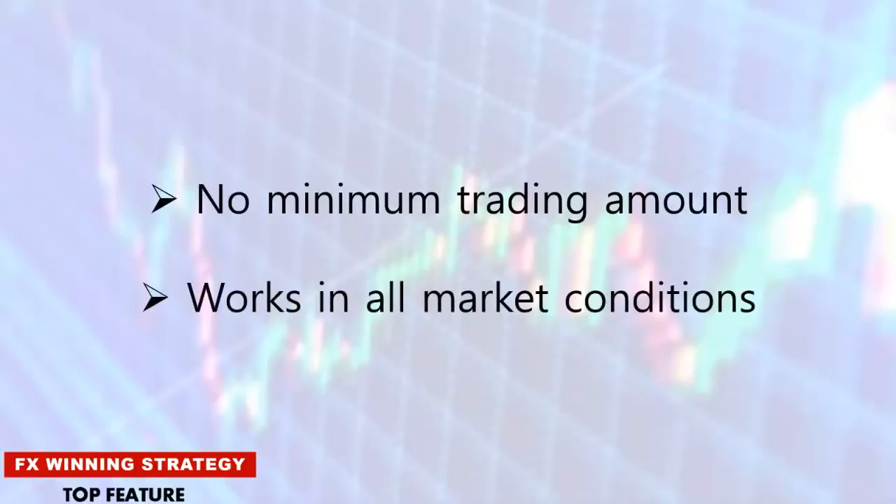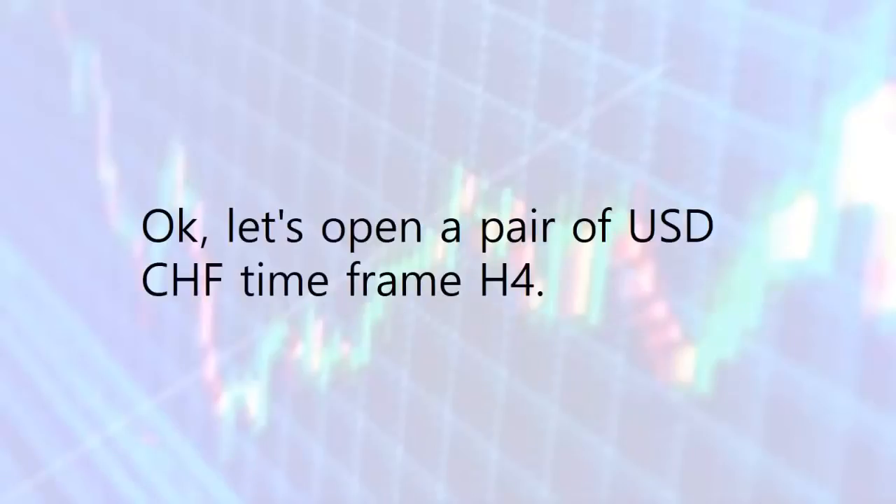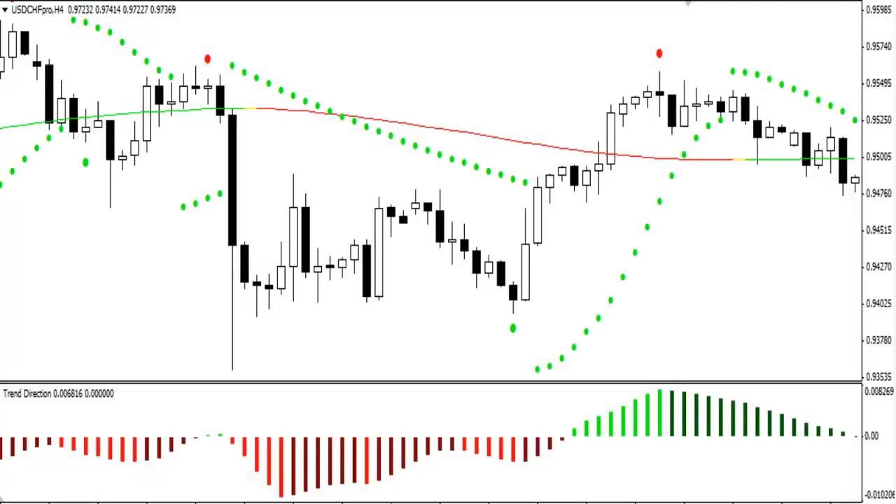But don't just take my word for it — let's take a look at this powerful system in action. Let's open the pair USD/CHF on the H4 timeframe. As you can quickly see on the screen, FX Winning Strategy clearly displays proprietary indicators for you to follow, and these indicators do not repaint. You'll be able to easily see on your screen where to enter, where to exit, and stop loss and take profit, so you won't have any hard decisions to make. Just follow the indicators and make money. On the chart there are three winning trades identified.